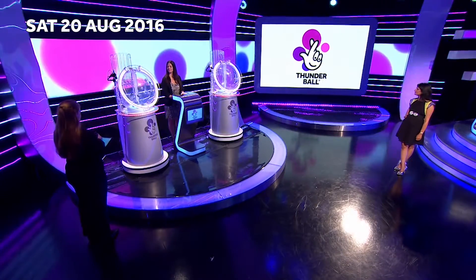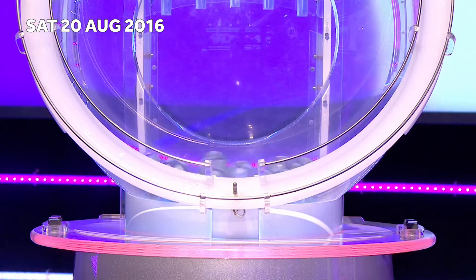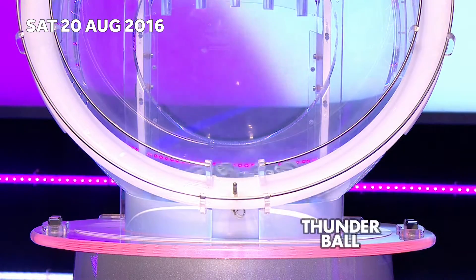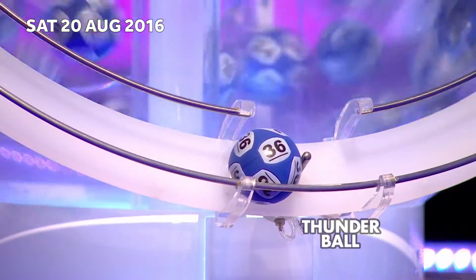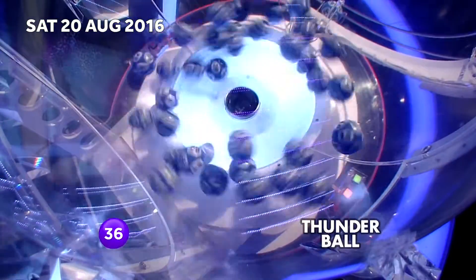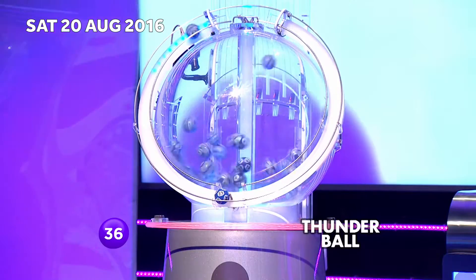Well done if you were a winner. Start the draw, please, Jules, if you would. Here we go, then. Eyes down, look in. The first one is about to appear, and I can tell you that it is number 36. Don't forget a total of 39 balls to pick from in this first machine — all you have to do is choose five of them. Next up is number 39 itself.